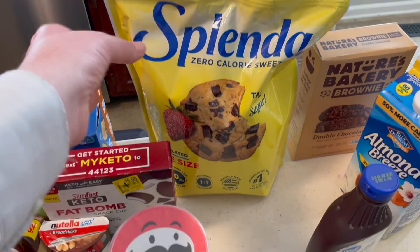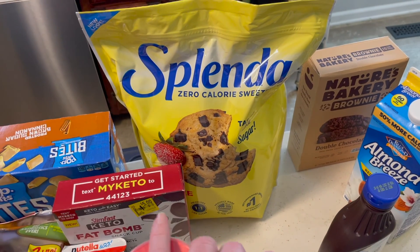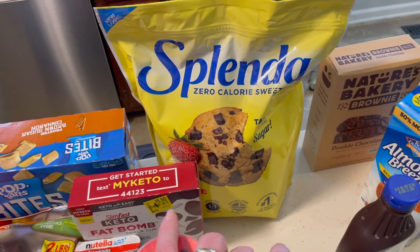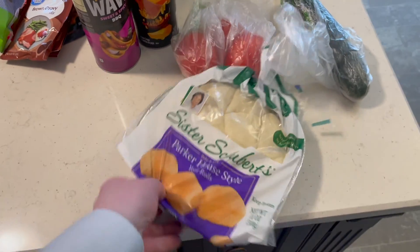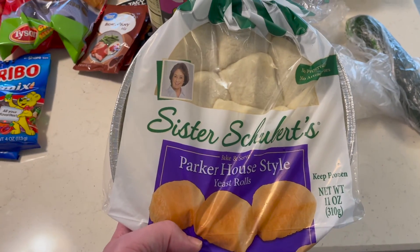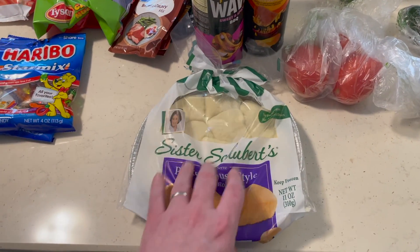Splenda sweetener for Mom — she needed some of that. We typically buy this at either Aldi or Sam's, but she was out so we went ahead and picked this up for her at Walmart this time. Sister Schubert's Rolls — these things are excellent, we really like these. This will go with our ham tonight, so we're going to have those with supper.